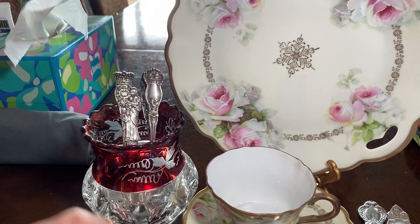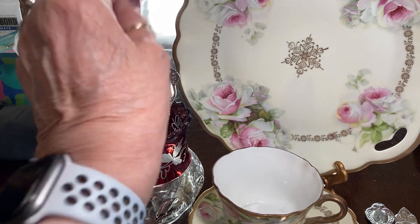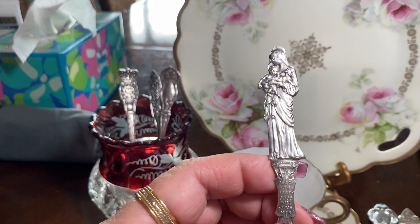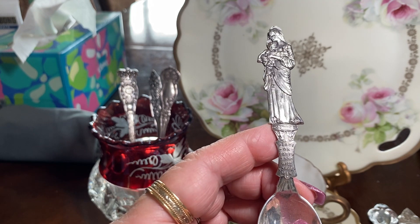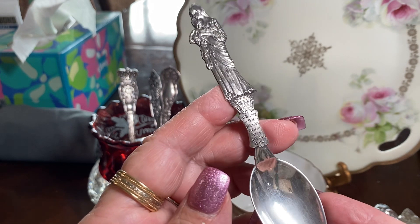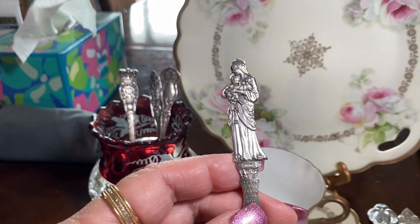On the theme of figures, look at this one — it's the Virgin Mary with Jesus. And on the bottom it says 'peace on earth, goodwill towards men.' Marked sterling. I really love that.